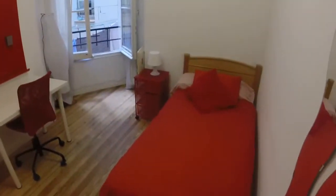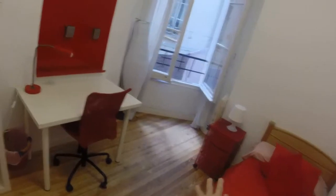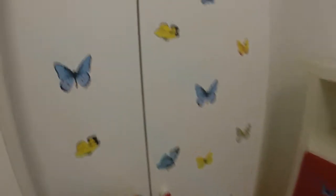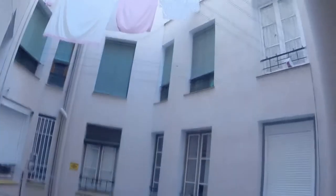Now we are going to bedroom number four. We have a single bed and this piece of furniture that we can use as a bedside table. We have a desk here, one bookcase. In this case, a wardrobe with two doors and a window that has a view to the light well, like bedroom number three.